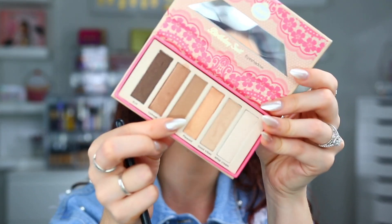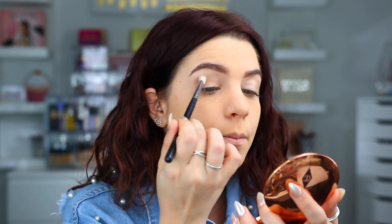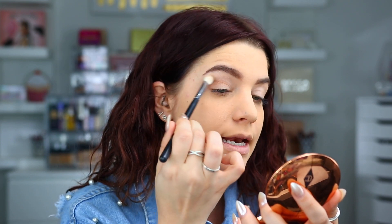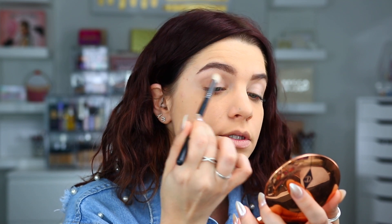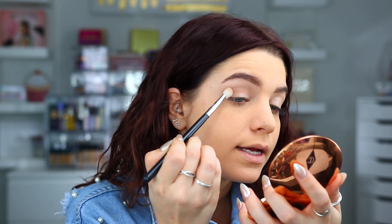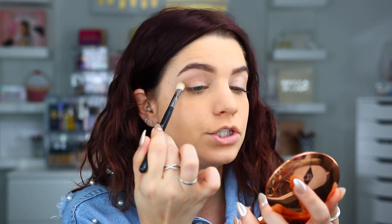So we're going to go into the palette. I'm going into the shade Cappuccino and placing that into my crease using my Morphe M433 brush. I actually did not end up setting my concealer first, so we'll see how it blends. I do see a tiny bit of shimmer in this color — nothing crazy, just a tiny, tiny bit.